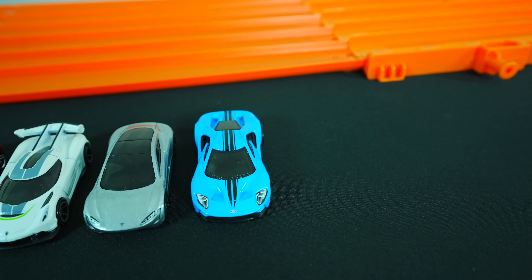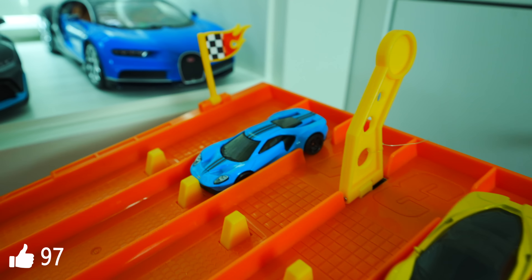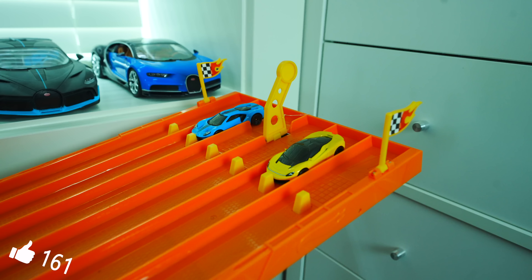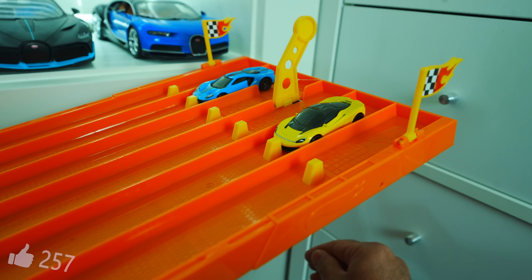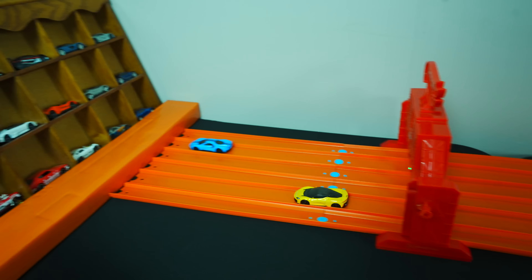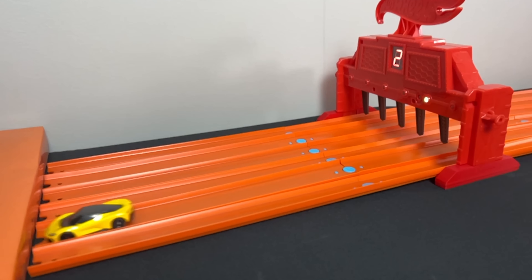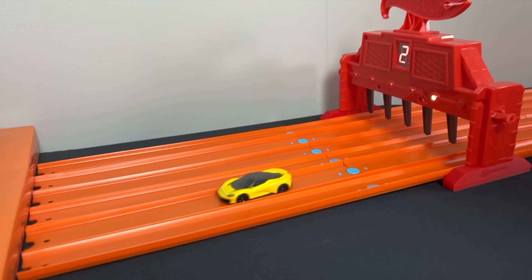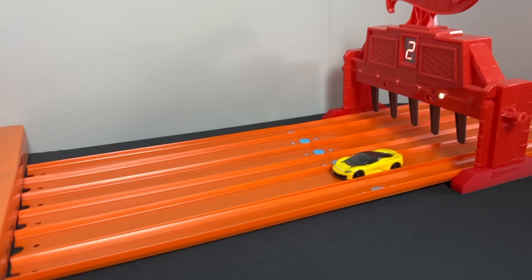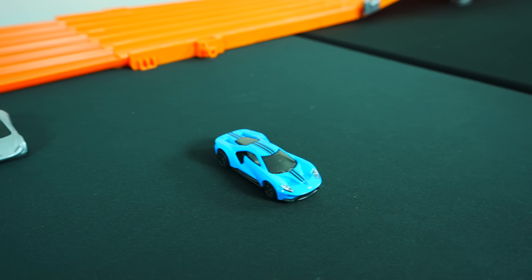Next up, we've got the Ford GT — 2017 Ford GT in Miami blue, looking good — going up against the Pininfarina Batista. On your mark, get set, go! The Pininfarina Batista absolutely destroys the Ford GT. Ford GT, you're just way too slow.